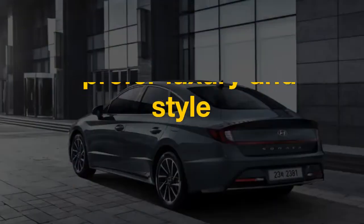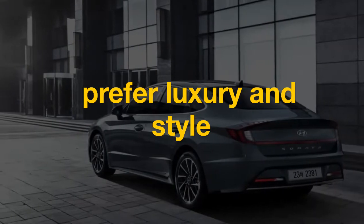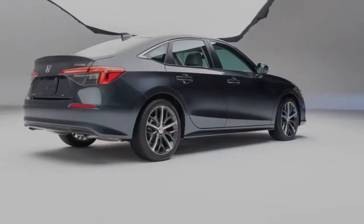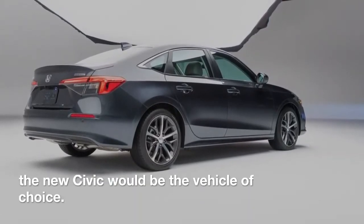In this case, those who prefer luxury and style will not mind paying a slight premium and buying a Sonata. But for those who want strong performance with mildly improved utility, the new Civic would be the vehicle of choice.